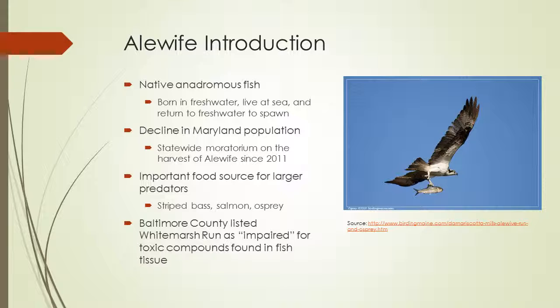When I was doing initial research for this project, I noticed that a focus on restoring a specific species in this watershed had not really been done. So I decided to focus on restoring the habitat of the alewife. They're a native anadromous fish, which means they're born in freshwater, they live at sea in the ocean, and then they return to freshwater to spawn.